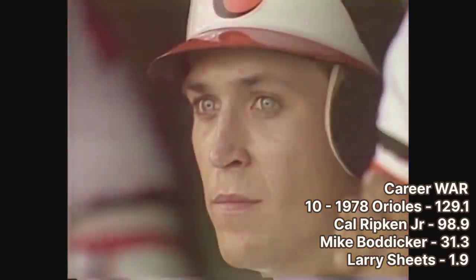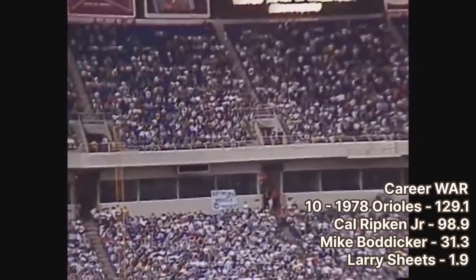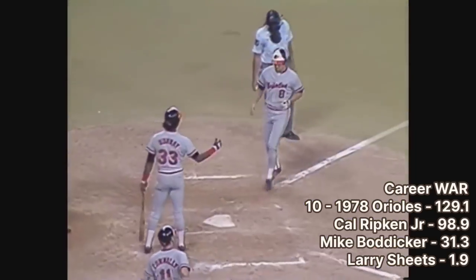First, we'll be looking at the sum of wins above replacement for players picked by any team. Coming in at number 10 is the 1978 Baltimore Orioles. The Orioles struck gold in the second round when they drafted Cal Ripken Jr. with the 48th overall pick.